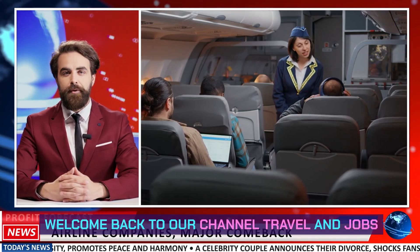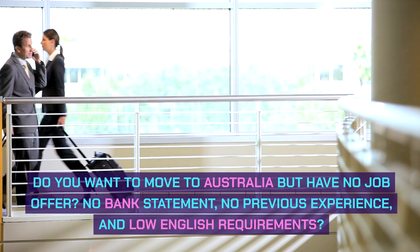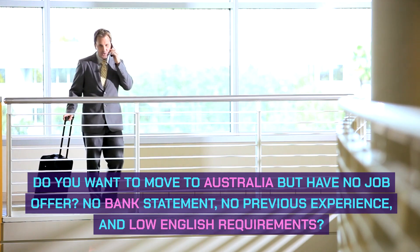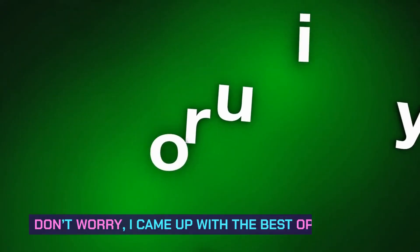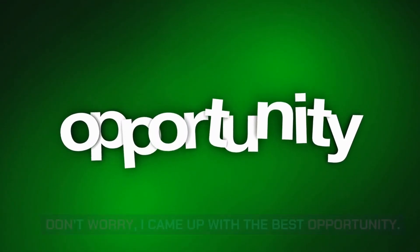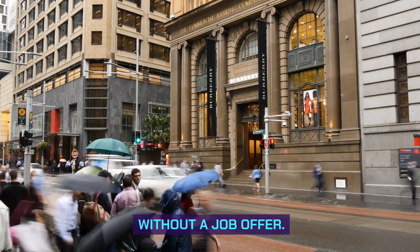Welcome back to our channel Travel and Jobs. Do you want to move to Australia but have no job offer, no bank statement, no previous experience, and low English requirements? Don't worry, I came up with the best opportunity: the Australia 476 visa, in which you can apply without a job offer.